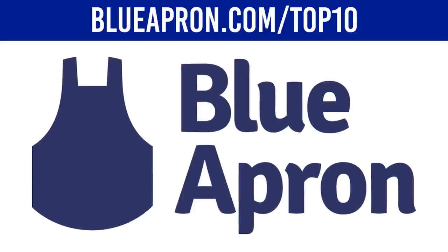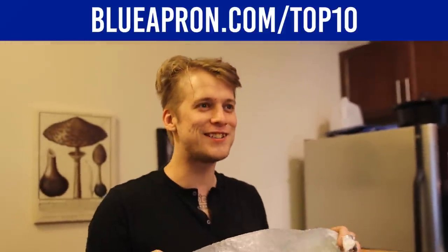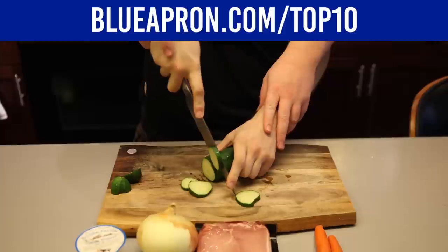Blue Apron is the number one fresh ingredient and recipe delivery service in the country. All ingredients arrive right to your door, guaranteed fresh and ready to cook. It's better than eating fast food, plus it's affordable — Blue Apron is less than $10 per person per meal.